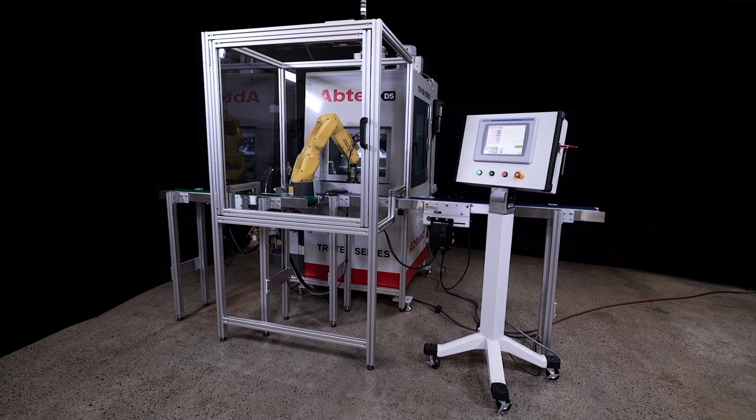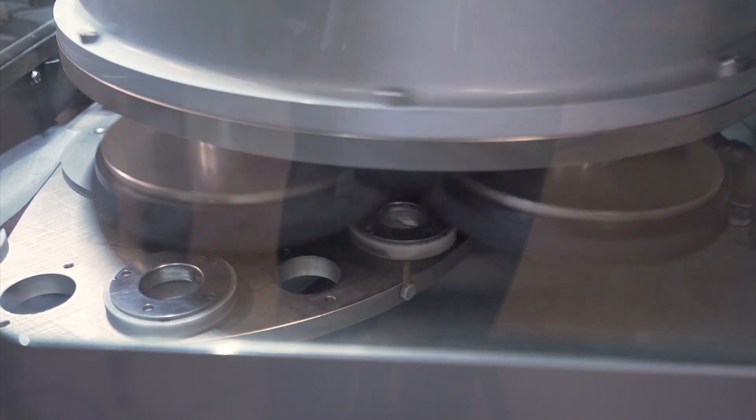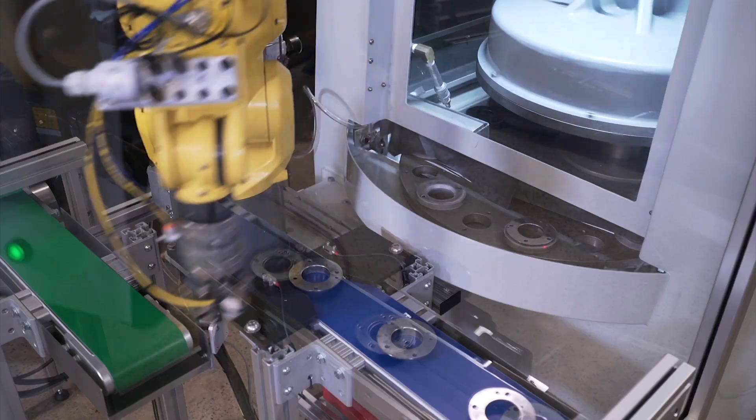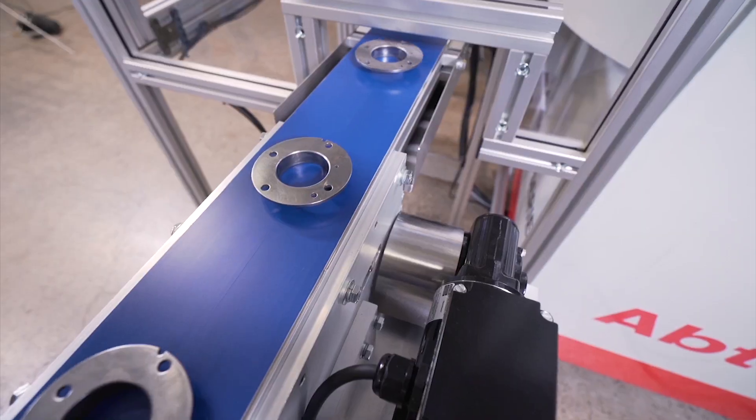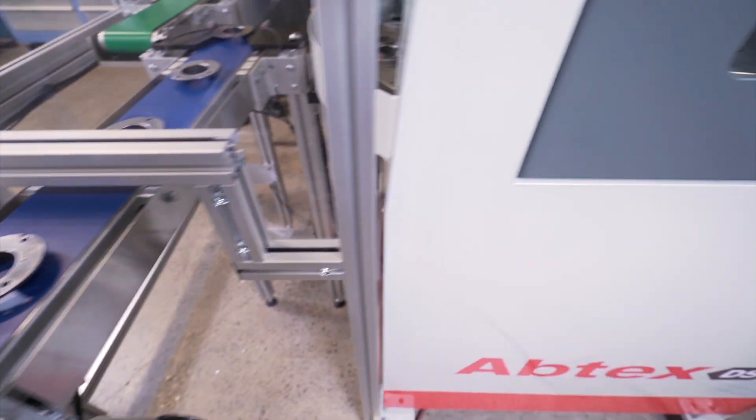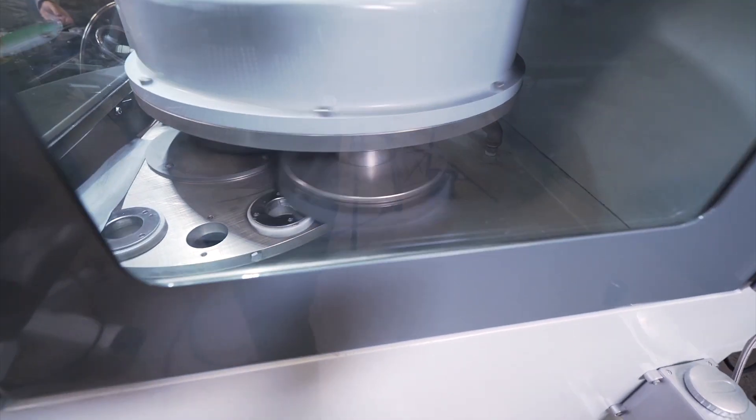Abtex engineers knew that both problems could be solved with the company's proprietary Tri-10 Planetary Head deburring system, along with some creative automation and industrial robots from FANUC for efficient parts handling.